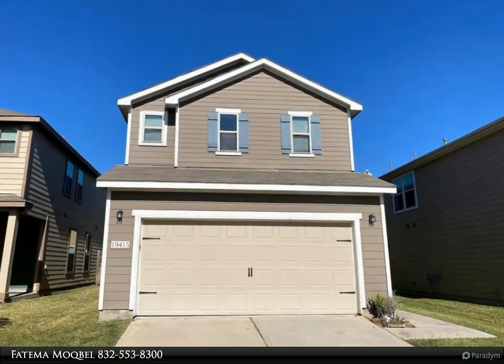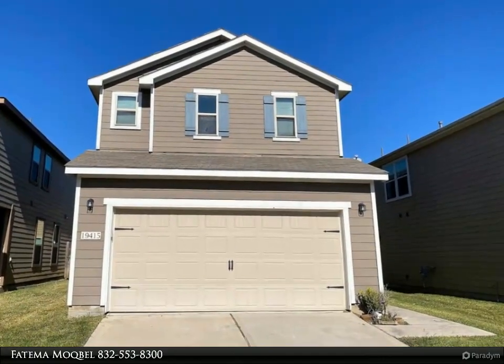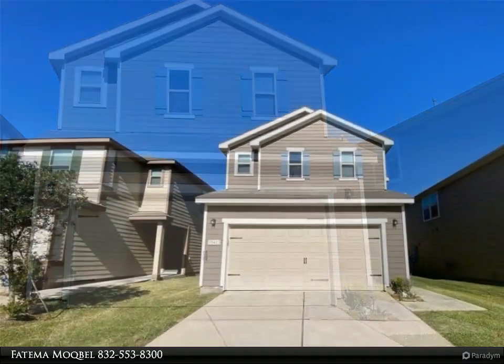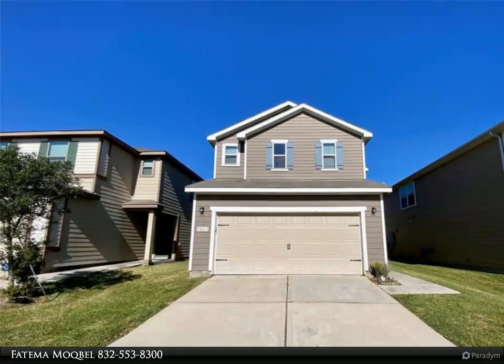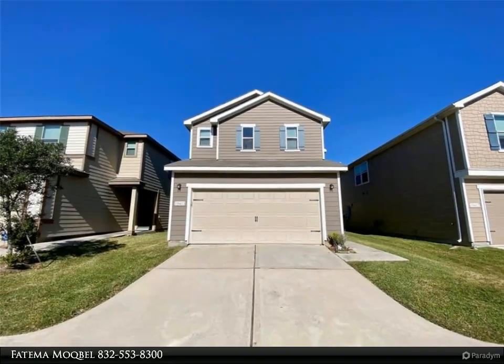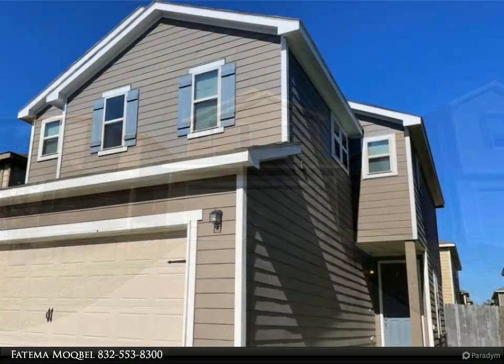This Century 21 Olympian property video is presented by Fatma Mokbel. Beautiful two-story open floor plan home with three bedrooms and 2.5 baths in Remington Ranch. The living and dining rooms are open to the kitchen, with tile flooring throughout the entire first floor.